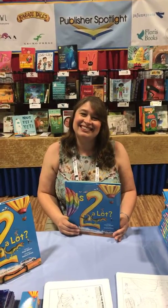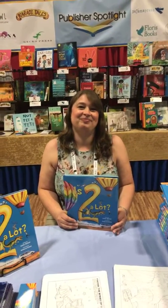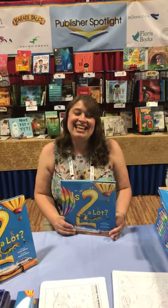Oh, that's fantastic! Well, if you want to come figure out 'Is Two a Lot' and meet Rebecca, come down to booth 1256 here at ALA 2019. Thanks, Rebecca. Thank you.